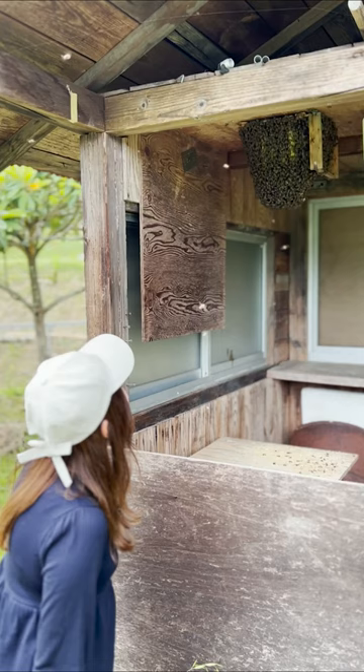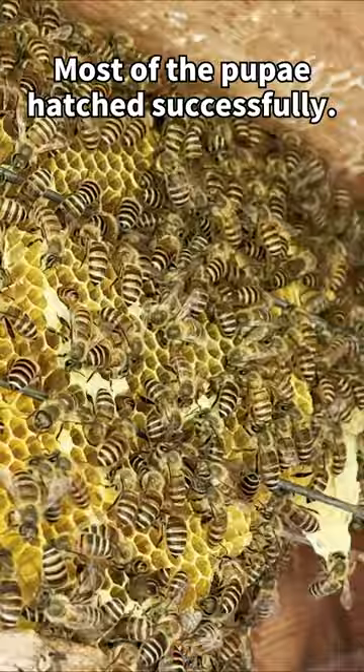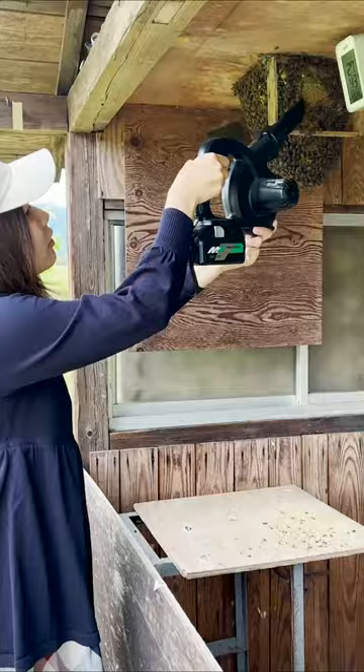There are lots of bees flying around. The comb that had fallen when I was setting up the open-air colony now has empty cells, because after five days, most of the pupae had successfully emerged.